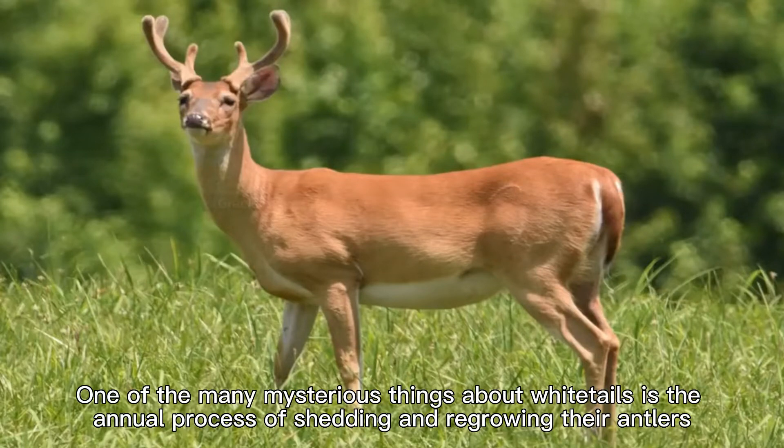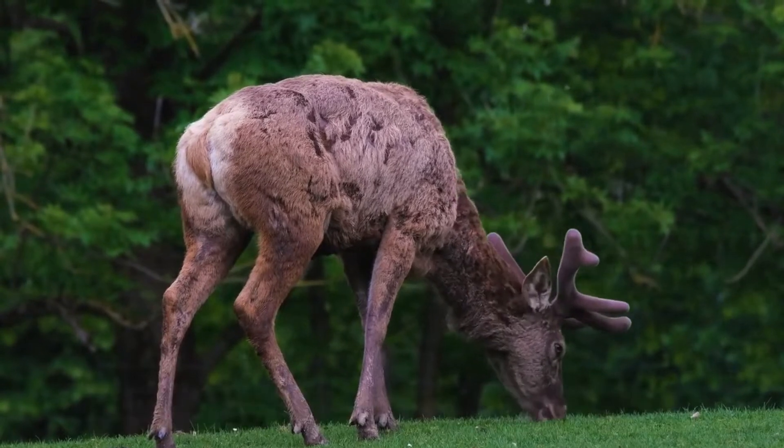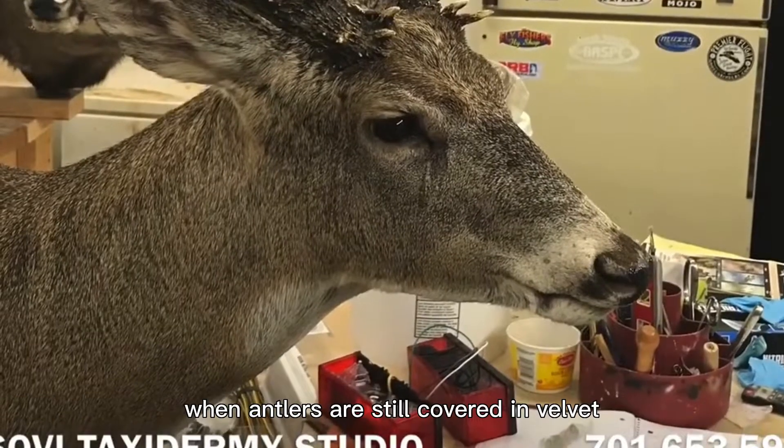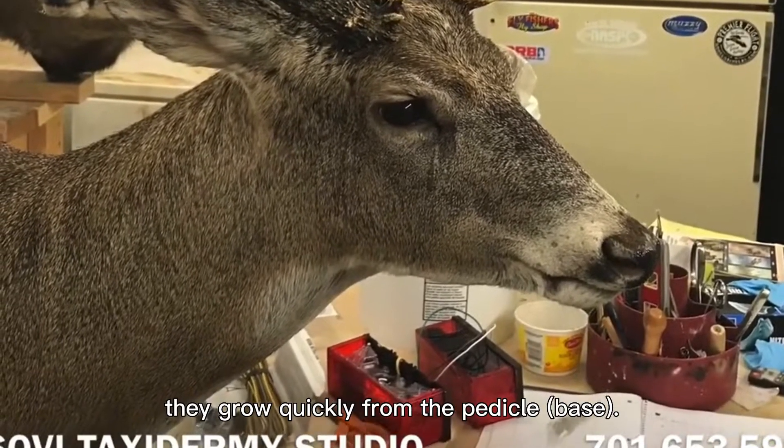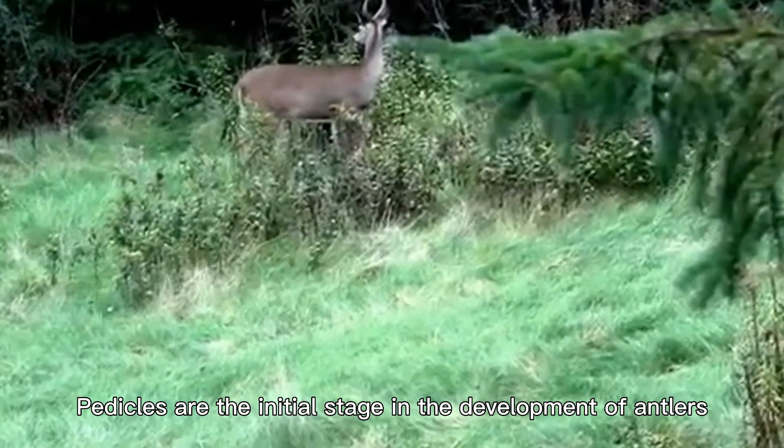One of the many mysterious things about whitetails is the annual process of shedding and regrowing their antlers. In the spring and summer, when antlers are still covered in velvet, they grow quickly from the pedicle base. Pedicles are the initial stage in the development of antlers.